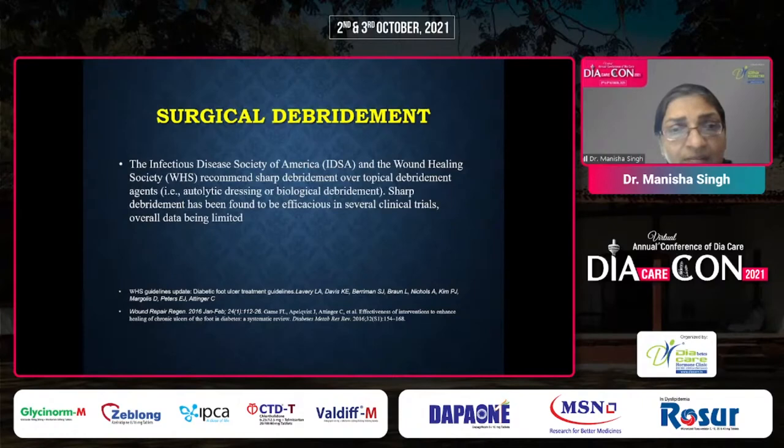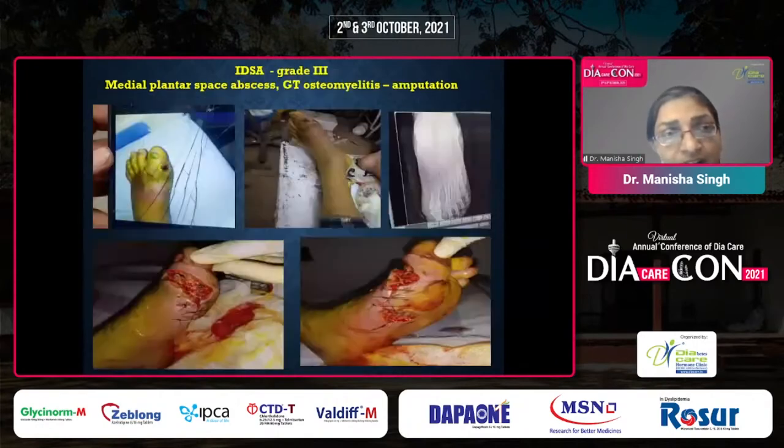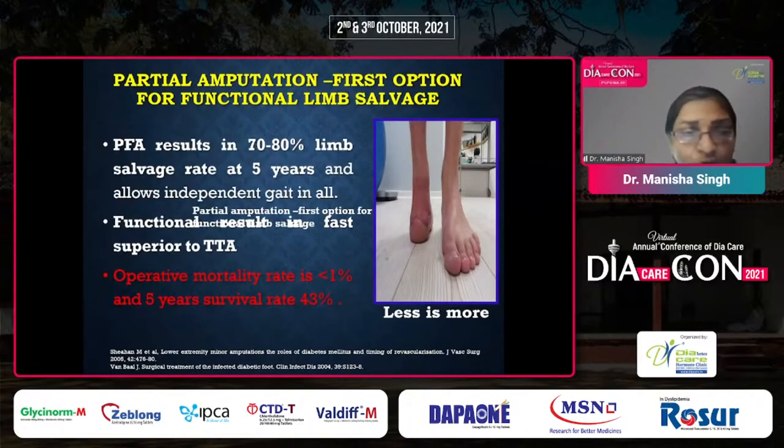Sharp debridement is considered the most superior over other topical debriding methods. In a grade 4 infection, debridement is done followed by grafting. In another case, debridement with amputation — first metatarsal head removal — was done for infection, with split skin graft placed post-debridement after partial amputation. Operative mortality rate is less than 1%, the five-year survival rate is higher, and patients maintain independent gait. These outcomes are superior to major limb amputations.